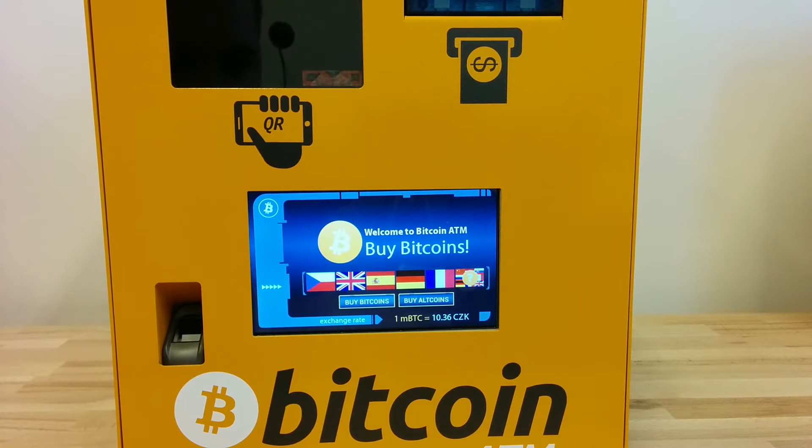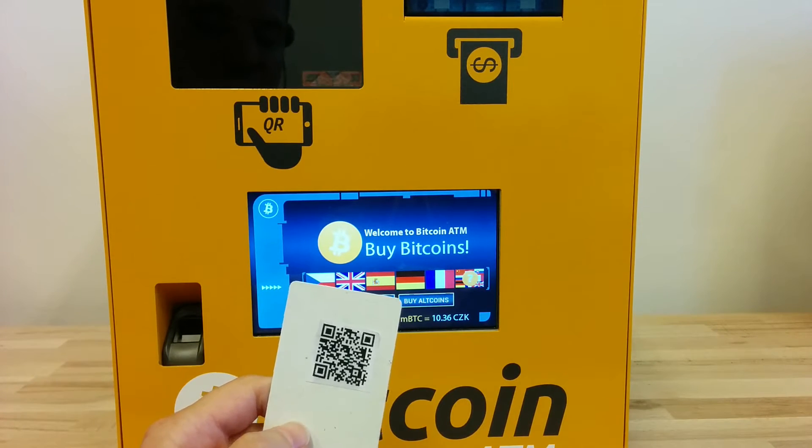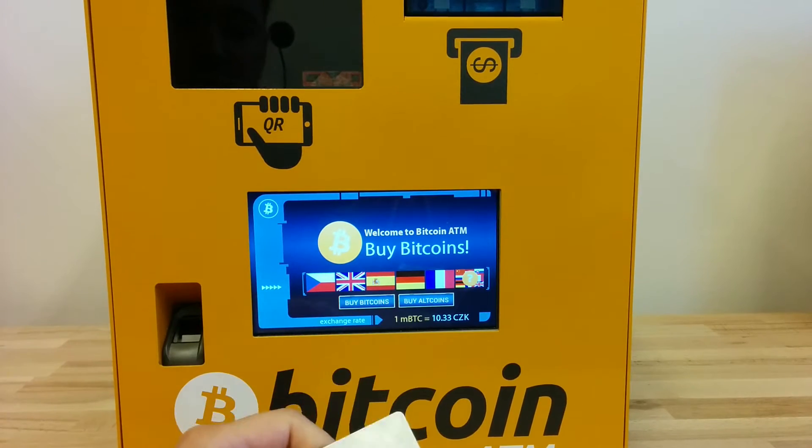Hi, in this video I would like to demonstrate a new point-of-sale functionality which we added into the Bitcoin ATM. This is a staff member access card which is used to access the point-of-sale functionality.